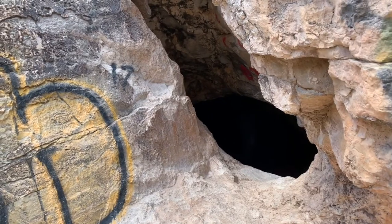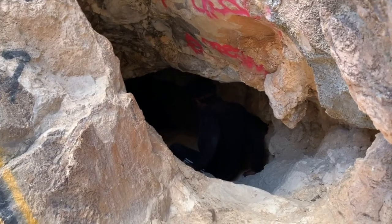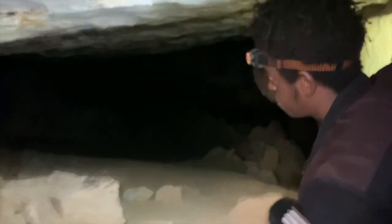Got the gear on, ready to go in and spelunk. Cowboy Cave. As you guys can see, the entrance is kind of tight, but it gets bigger down there — it opens up down there. Yeah, that's really big.